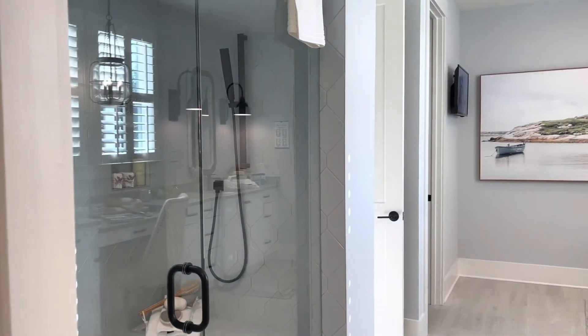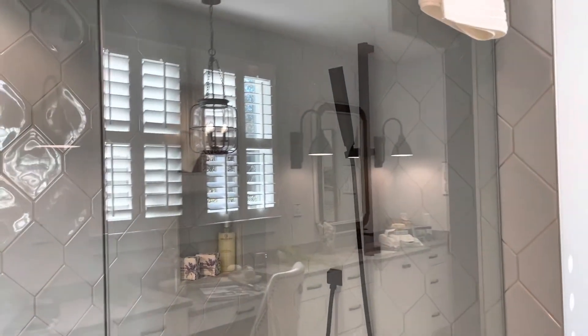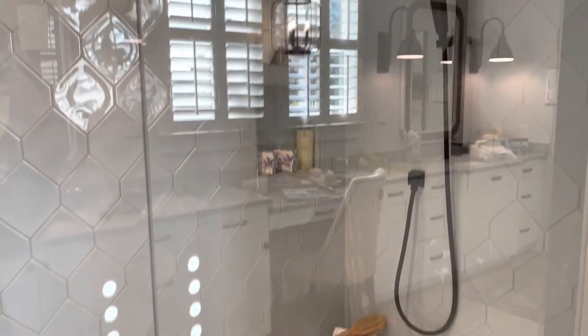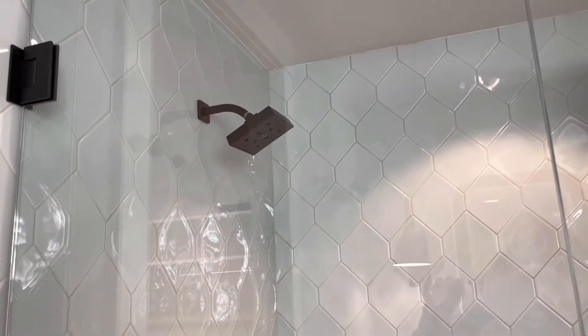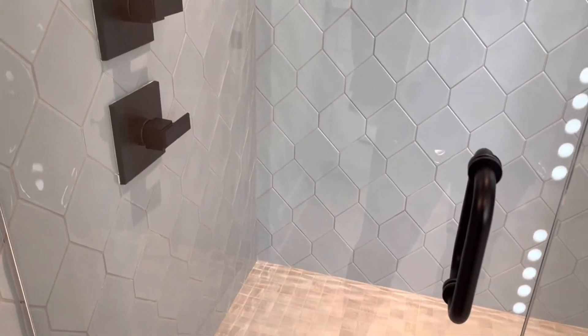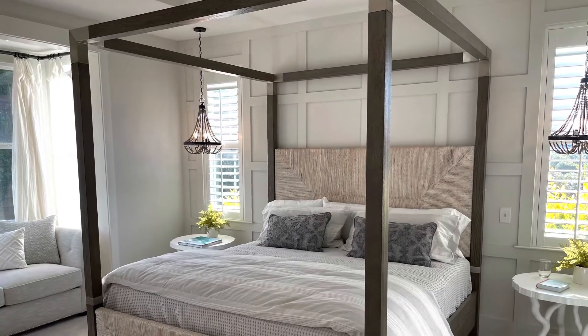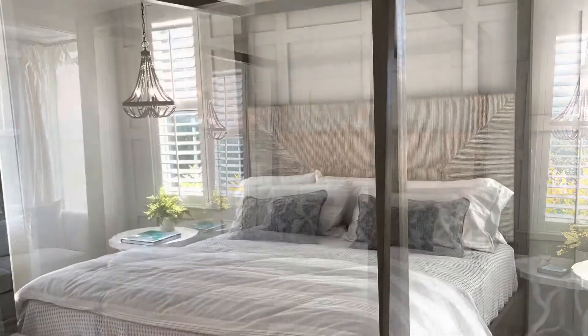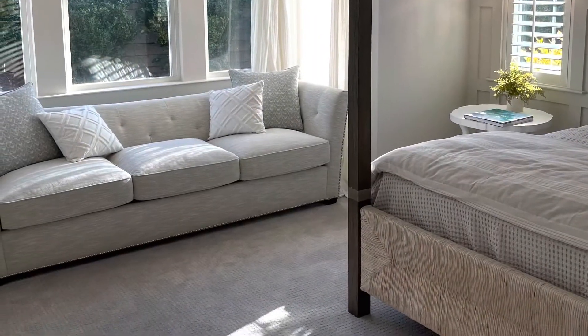Here's another look at the walk-in shower with glass doors — lovely tiles and lovely work. Here is a still shot of the owner's suite: they've added panels on the accent wall, lots of windows, lots of natural lighting, and there's a little seating area there.